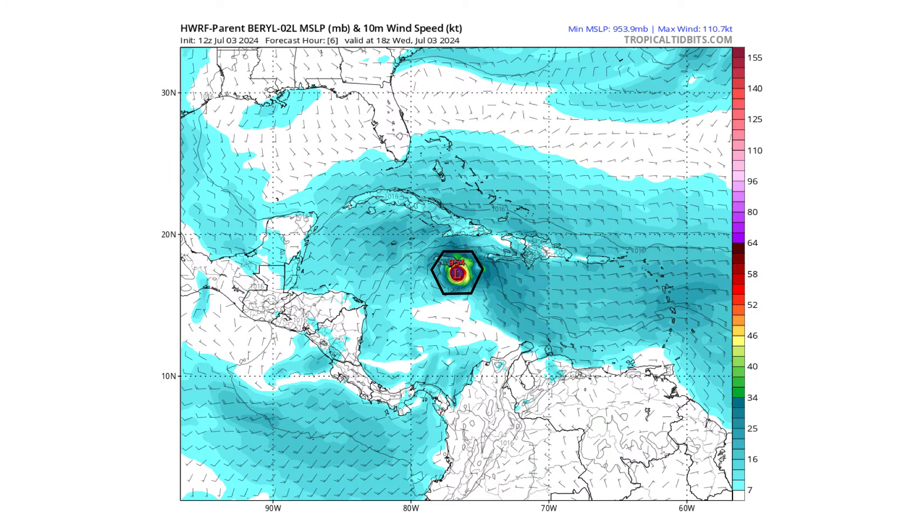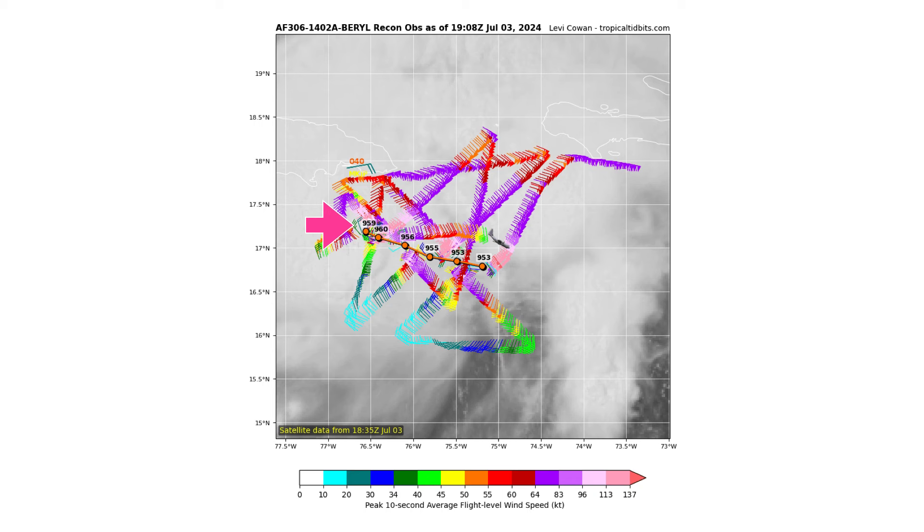Let's look at the HWRF model. I'm using this one because it is the most accurate in terms of intensity and track that I believe this storm could take. Based on the latest reconnaissance, the model was at 954 mb. The actual observations when they first started taking them were at 953, but have climbed to 959. So that shows this model is pretty much where it should be in terms of observations, which is why I'm going to use it.